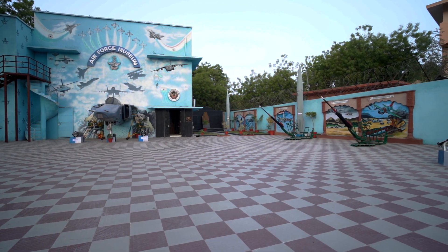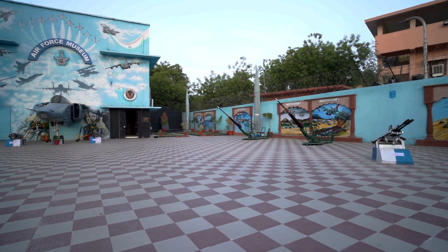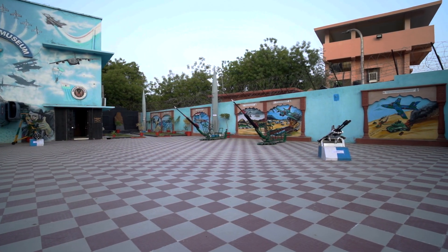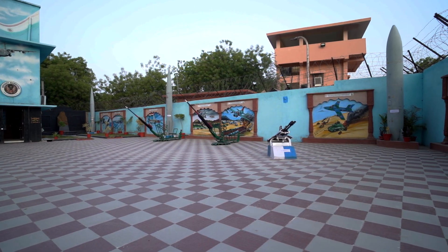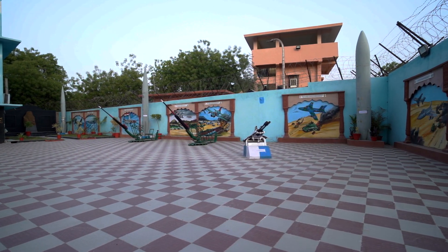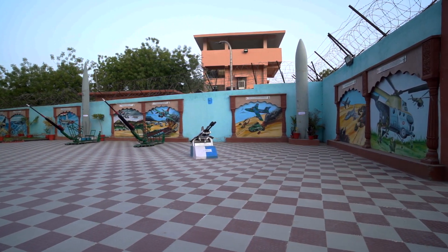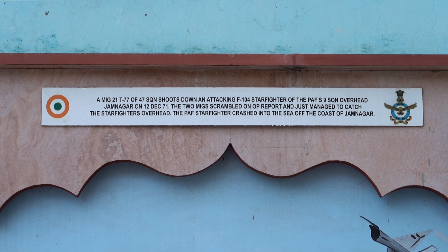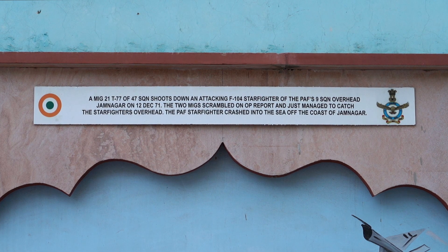The outer area of the museum is filled with beautiful paintings on the wall. The blue color on the wall features various paintings of aircraft which participated in the various World Wars as well as the 1971 war, depicting a beautiful pictorial representation of how the events took place. There are text references above every painting on the wall.